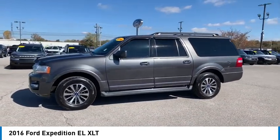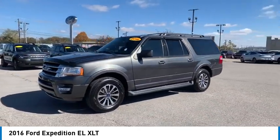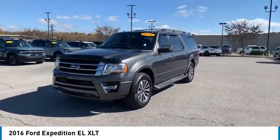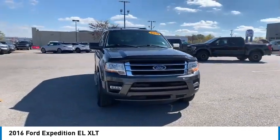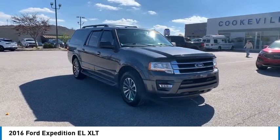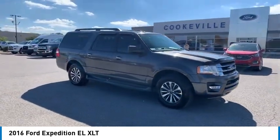Here are some of this vehicle's great options: Towing Package, Aluminum Wheels, Running Boards, Heated Side Mirrors, Traction Control, Remote Keyless Entry, Fog Lights, Mirror Memory, Headlights Auto Off, Security System.